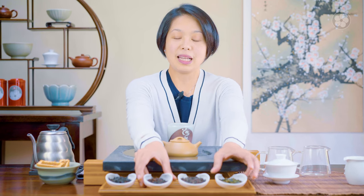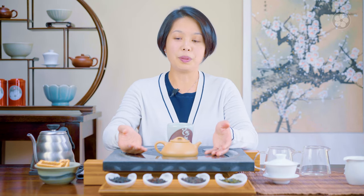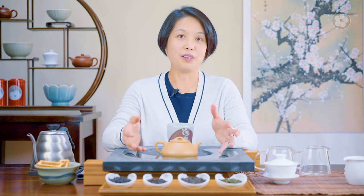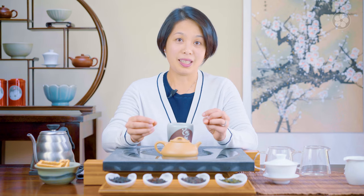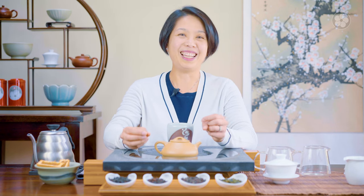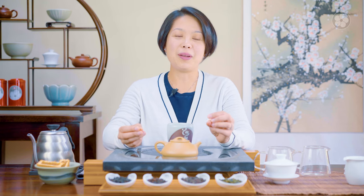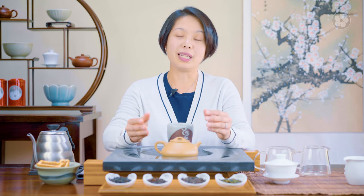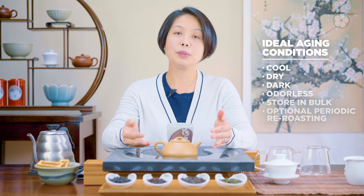If you have some teas that you bought a few years ago and kept in a cupboard, or perhaps forgot a few boxes in the garage, those would actually be stale teas — not aged teas. So when you have aged teas, we look at where it is stored. The environment has to be cool, similar to wines.